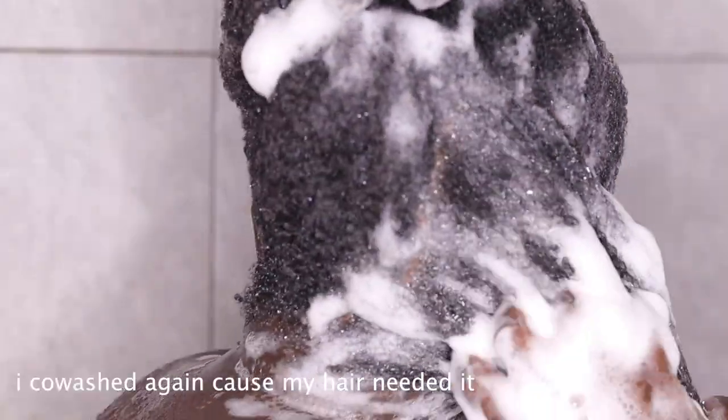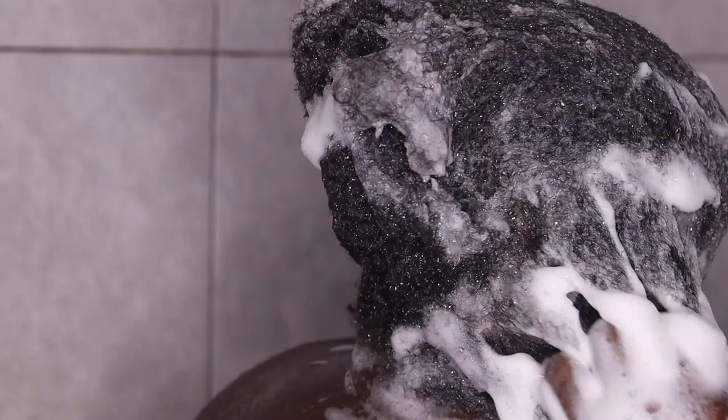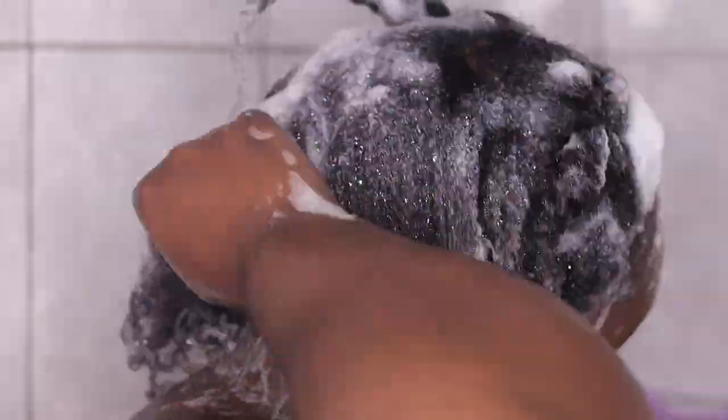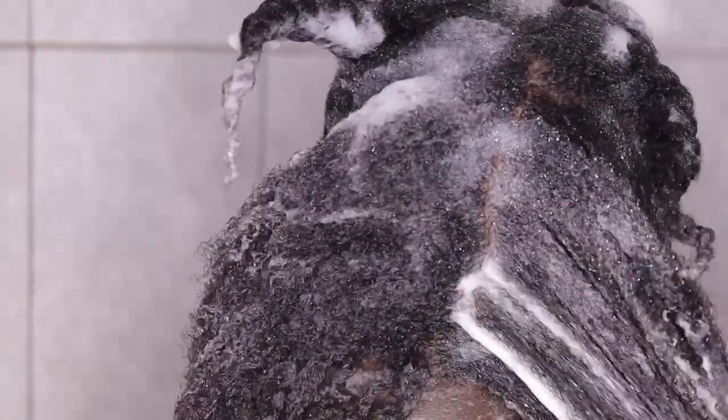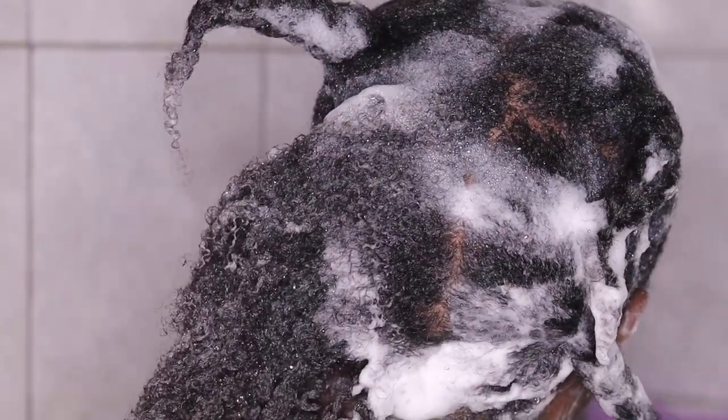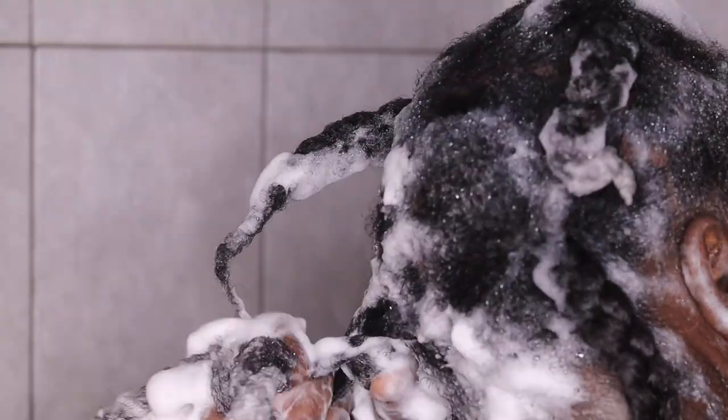As you'll notice, I am detangling at every stage and then putting the hair in a twist so that it doesn't tangle back. You know, if you have 4C hair it tends to tangle, so we're preventing that. I detangle with my fingertips first and then go ahead with my detangling brush. I also realized that two-strand twists were really hard — they kept unraveling — so I decided to go with three-strand braids, which is what I'm still doing now.